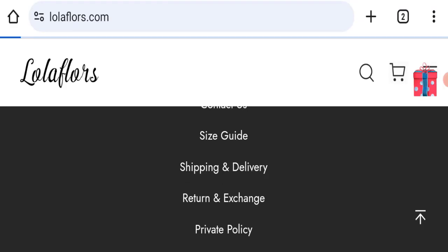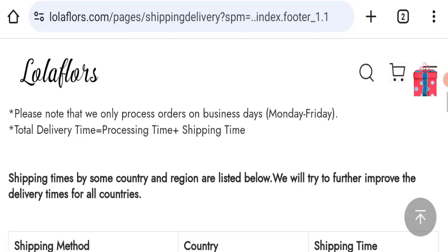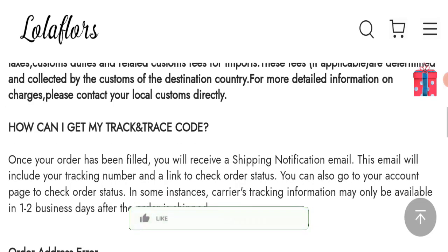Next, we will check the shipping policy of this website. Going to the Shipping and Delivery section, the delivery time is mentioned here according to country, as you can see.